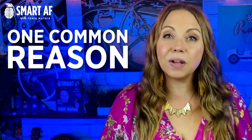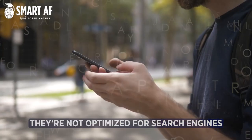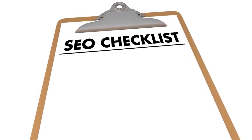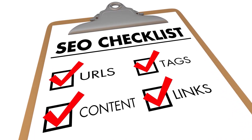One common reason why websites don't get much traffic is that they're not actually optimized for search engines. This means that when people search for keywords related to your business, your website doesn't come up as one of the top results, and as a result you are missing out on a lot of potential website visitors. Luckily, there are some easy ways to fix this. Optimizing your website for SEO is one of the most important things that you can do to increase your website traffic. Make sure that your website is properly optimized for search engines so that people can find it when they're searching for relevant keywords.